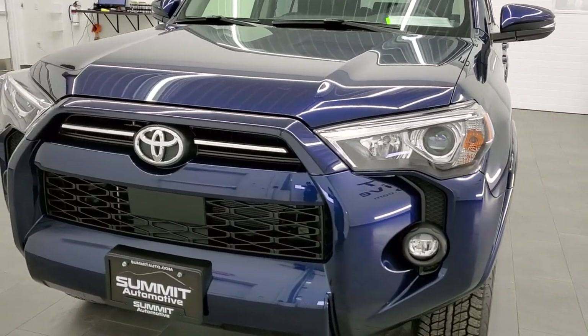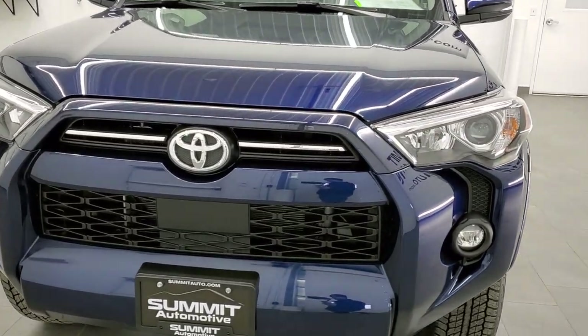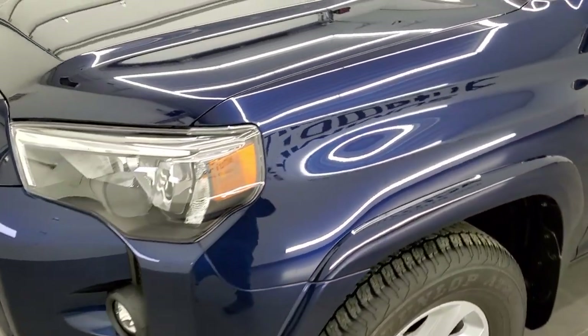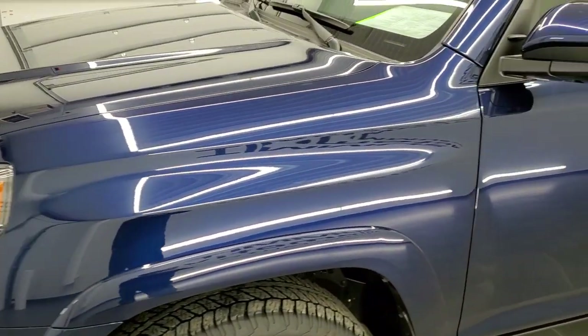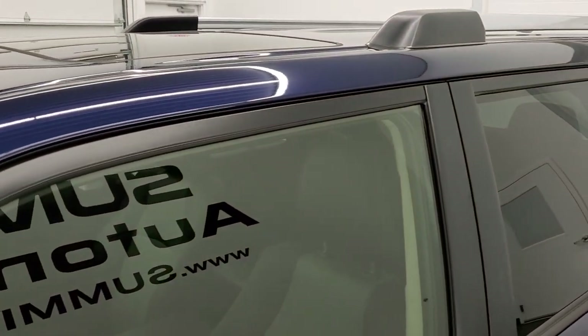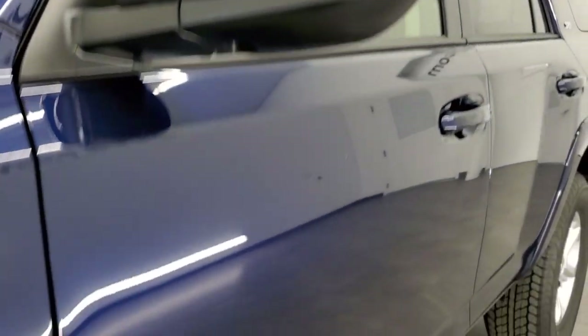Nautical Blue Metallic is the color. We shoot all of our videos in 1080p, 60 frames per second, so if you have HD capabilities on your computer, tablet, or smartphone device, turn them on right now because it is definitely your best way to check out the quality and condition of the vehicle before seeing it in person.